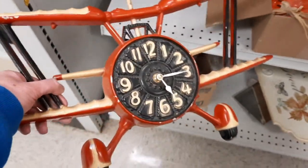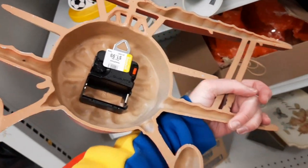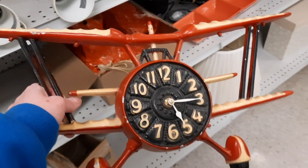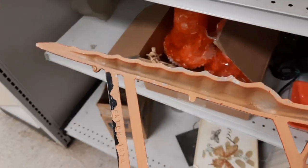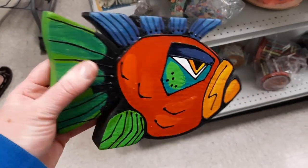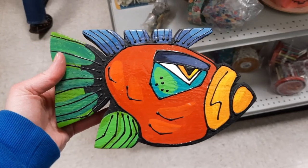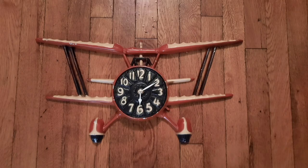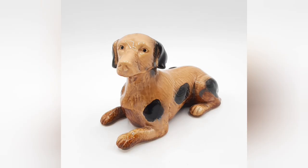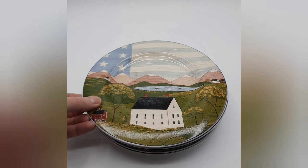Jen spied this metal biplane clock and I thought it was really, really cool. She had no interest in it, so I decided to check it out some more. And then when I saw that it was marked 1974 on the back, I really wanted to get it. I have not tested it because I don't have a battery that fits that size. But it is really in great shape, even with the paint loss. And the last thing I found was this piranha - how could I not? Coming up next is everything I picked up on this shopping trip with my friends Kim and Jen.